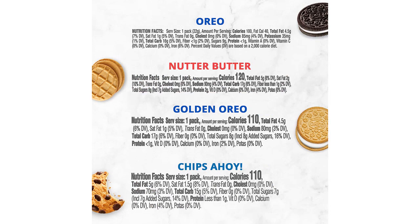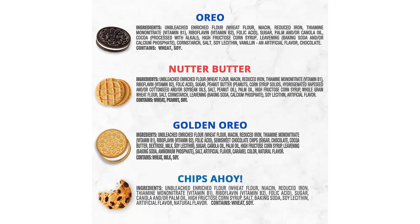Moving on to Chips Ahoy! These cookies are all about the crunch. They have a satisfying crispness that is hard to resist. The blend of chocolate chips and buttery cookie dough creates a heavenly taste that makes it difficult to stop at just one pack.